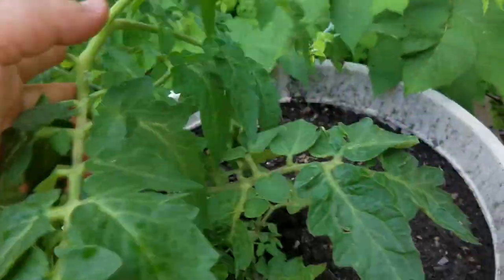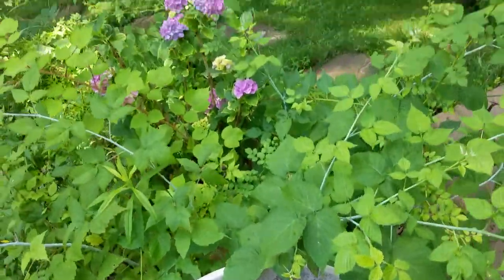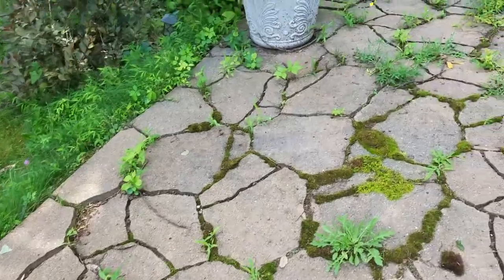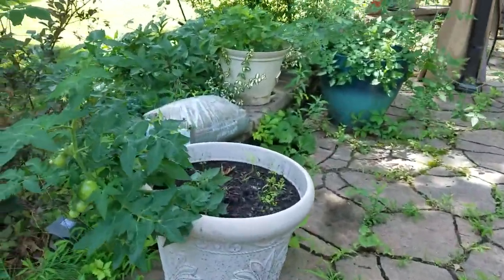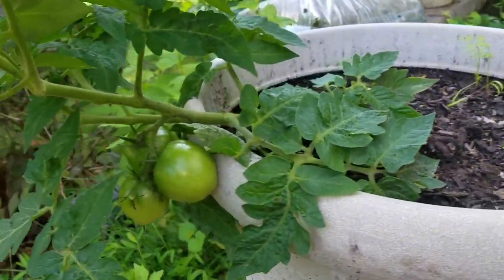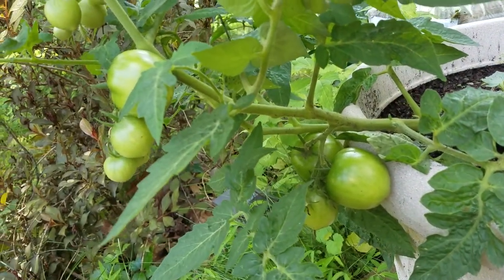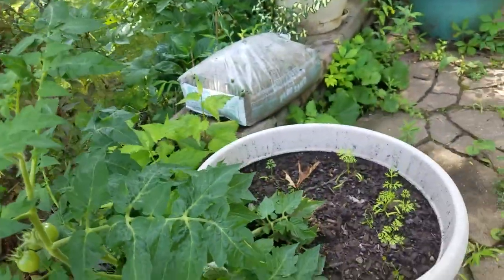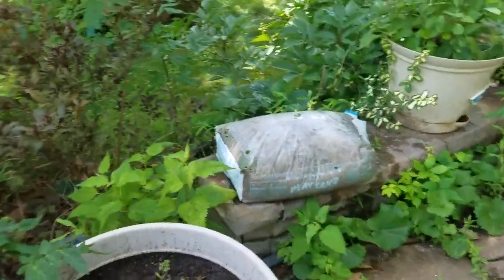This pot has tomatoes on it — there are some more flowers. There's another tomato in a pot. I need to put them in the cage — they were okay until the storm.